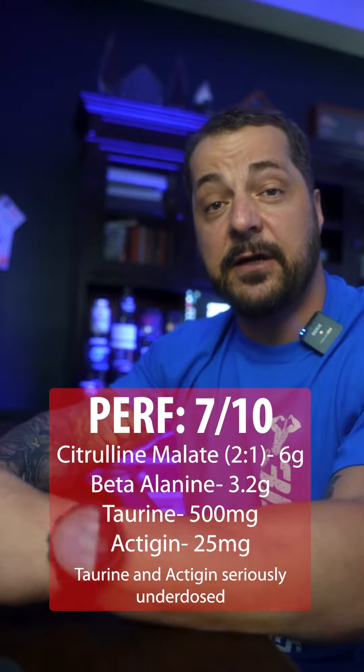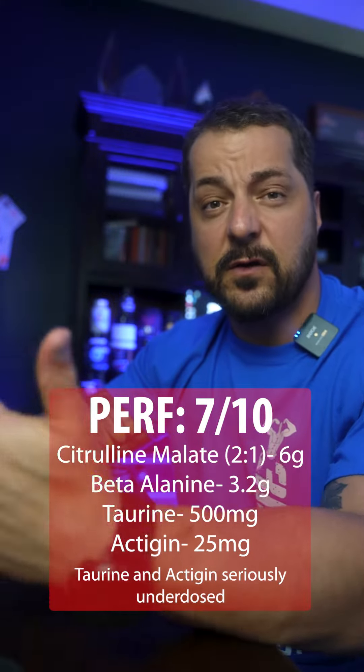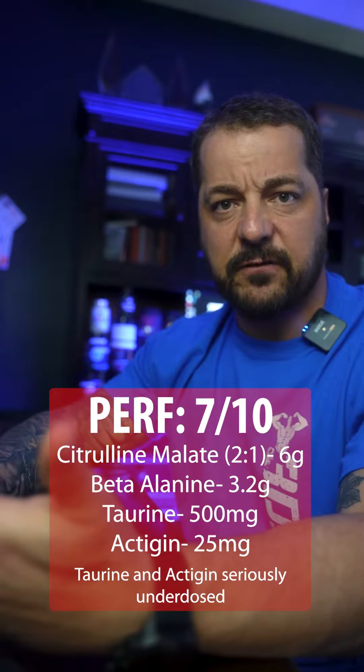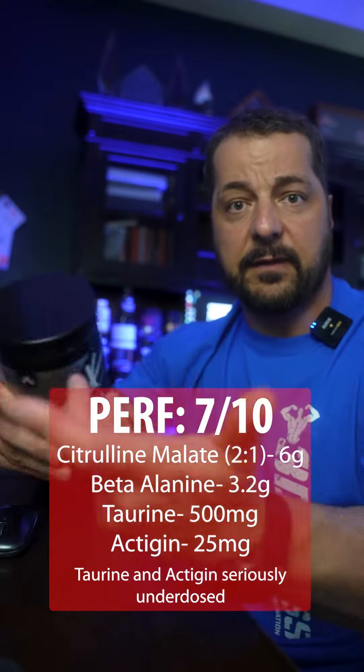They give you 3.2 grams of beta alanine in here, which is great for endurance and also intra-workout recovery. Because of the amount they use, you are going to get the paresthesia effect, so you will feel the tingles whether you like that or not.